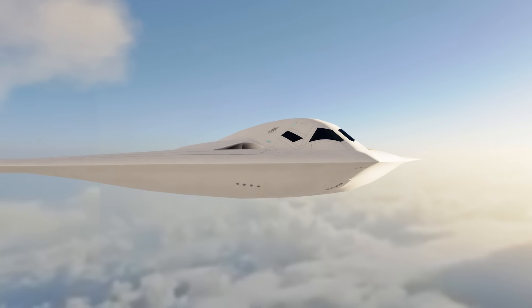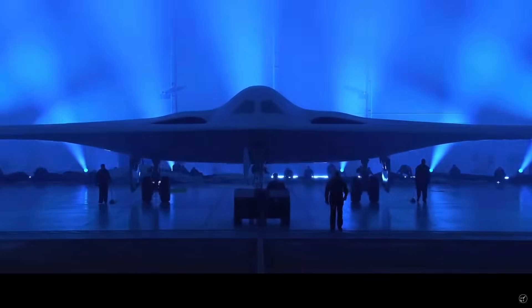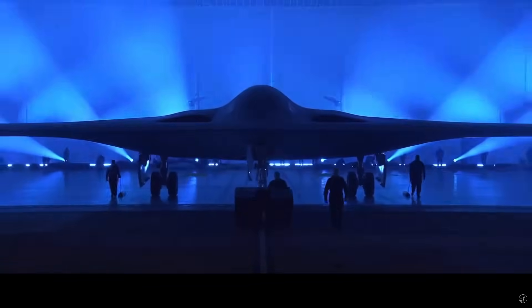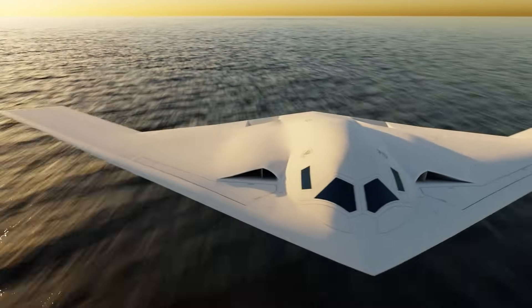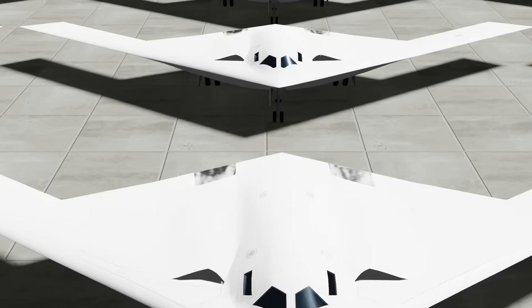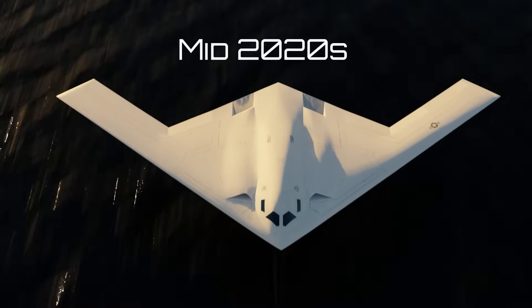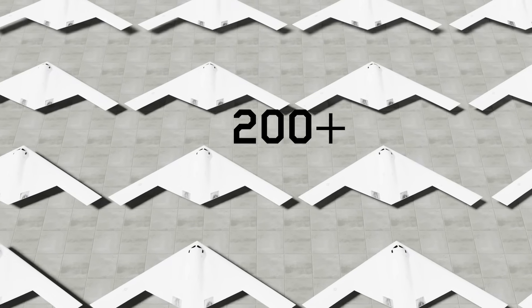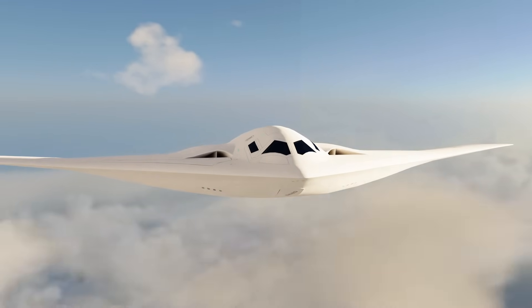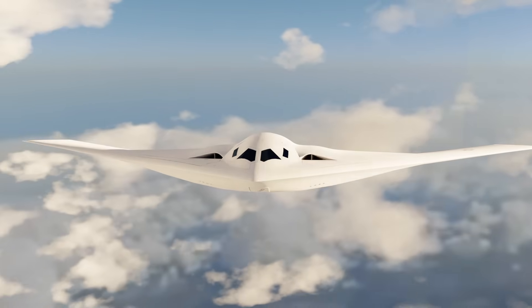Last week the Air Force released two new photos of the B-21 Raider to the public. Shrouded in secrecy, the B-21 was officially unveiled to the world back in December and has been called the future backbone of the bomber fleet, especially since the Raider is capable of carrying both conventional and nuclear payloads. With a minimum ask of 100 examples, the Raider should start deploying to its primary operating base in the mid-2020s. The Air Force hopes that the eventual size of the B-21 fleet will number over 200, so it is easy to understand that Northrop's new bomber will play a significant role in the US strategic arsenal.